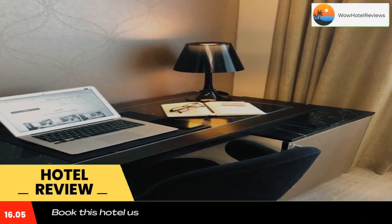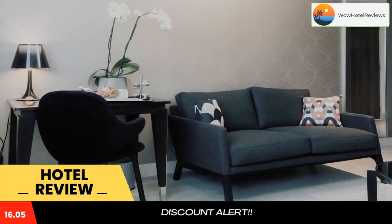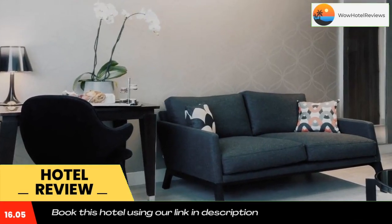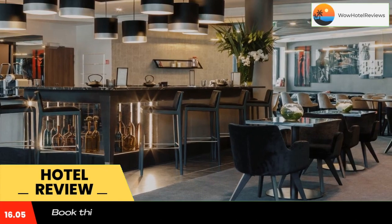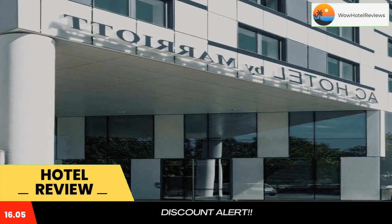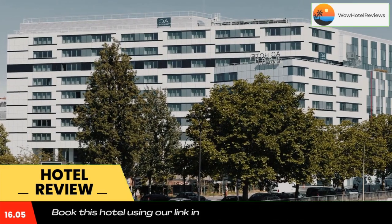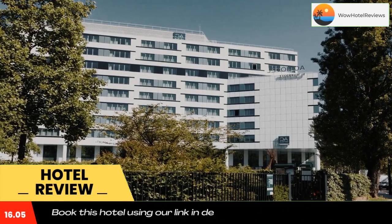Each spacious room at the hotel is air-conditioned and fitted with a flat-screen TV. All rooms feature parquet flooring and are fitted with a private bathroom equipped with either a walk-in shower or a bath. Extras include free toiletries and a hairdryer, and the hotel provides guests with one free bottle of water upon arrival. Some rooms also have a seating area to relax in after a busy day.